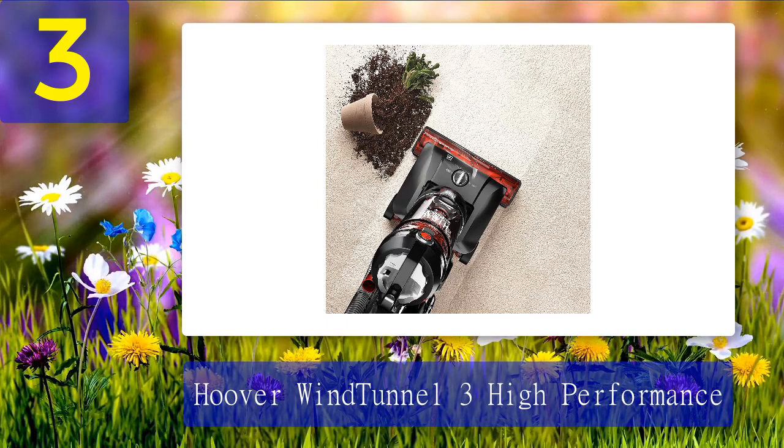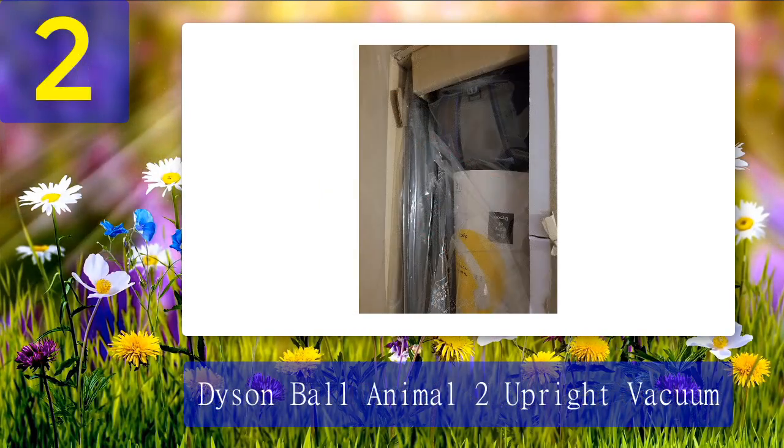According to Schrader, its size made it difficult to use, especially in her small New York apartment. The base is too big to fit under most furniture or in corners, so she had to move furniture around and swap in the crevice tool to reach all corners. However, the 40-foot cord is the longest of the corded models tested, so you won't have to keep plugging and unplugging to cover a whole room, and the wheels glide easily over all surfaces including carpet and rugs.